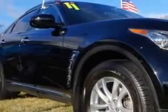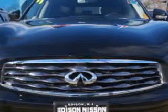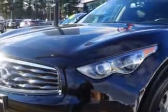You will love this Black Obsidian 2011 Infiniti FX35 Crossover All Wheel Drive, equipped with a 6-cylinder engine and an automatic transmission. Enjoy an impressive 21 miles to the gallon on this great SUV with features like: